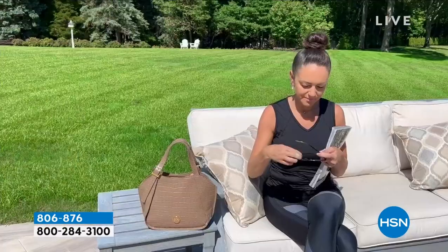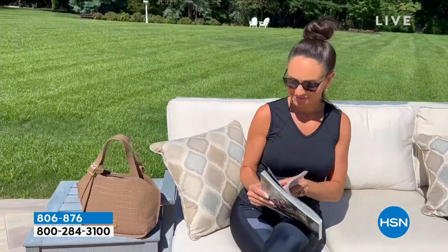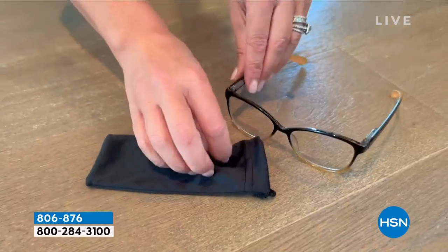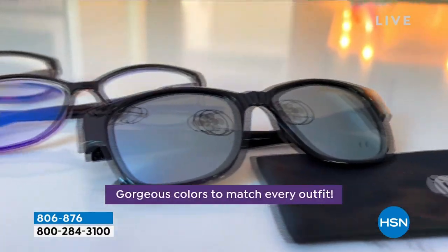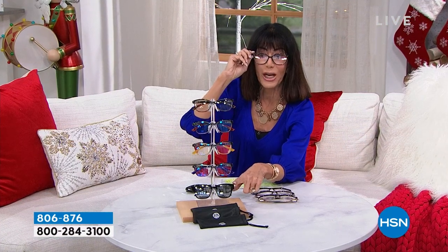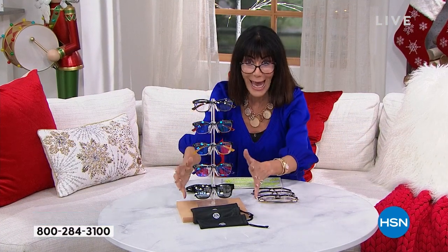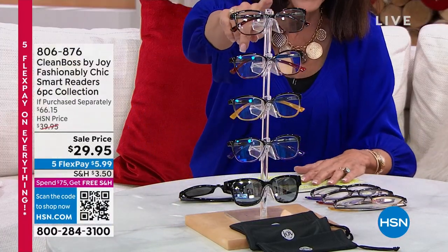But that's not all you're getting. You're getting three pairs of classic computer readers, which we love — something protecting you from blue light. Plus you're getting the sun reader to go with it as well. You can see the blue light filtering on all of them. We're spending all of our time glaring at our devices. The transitional reader immediately changes from clear to dark outside, then changes back inside.